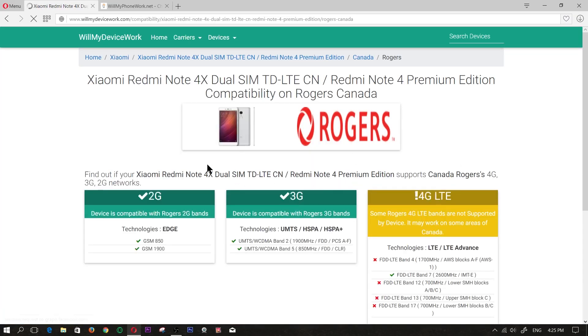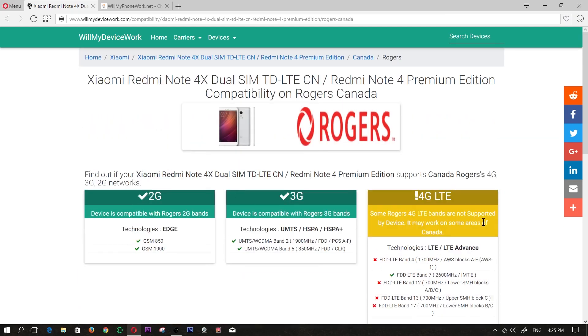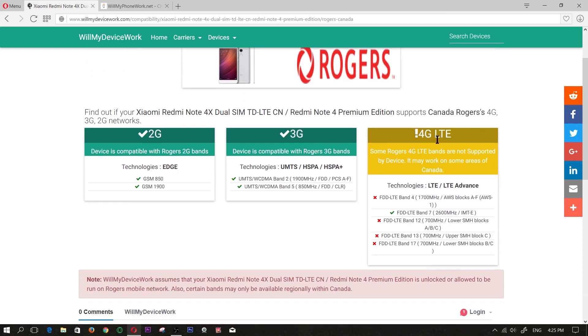Right now it's going to let me know if this phone will work. As you can see, where it says 2G, all the bands are supported. 3G — same thing. With 4G LTE, we see that only one band is supported, so it doesn't have all the bands, but we know from this chart that this phone will work on the Rogers network — though not necessarily with the best 4G LTE reception.